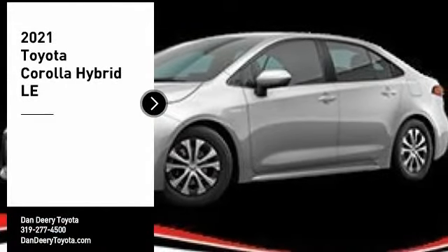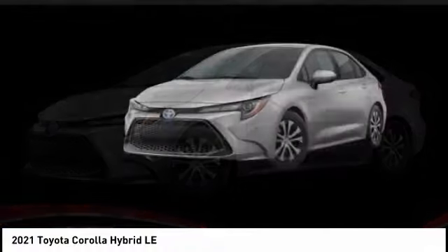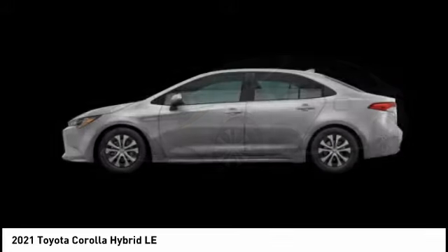Make a great choice today with the 2021 Corolla Hybrid. The Toyota Corolla Hybrid provides exactly what you're looking for in a functional yet efficient vehicle.